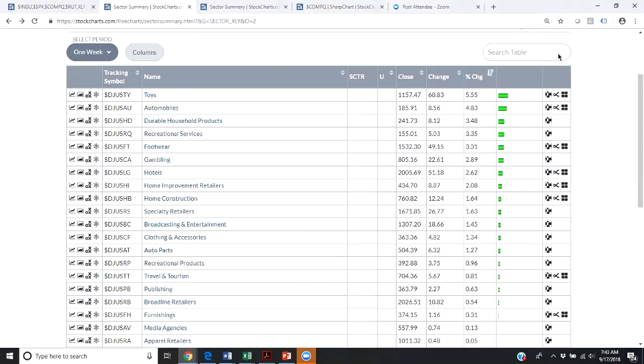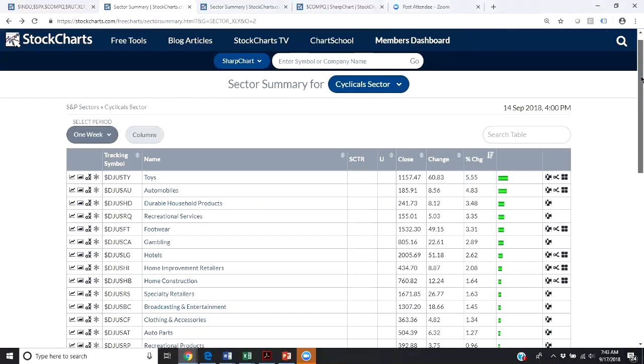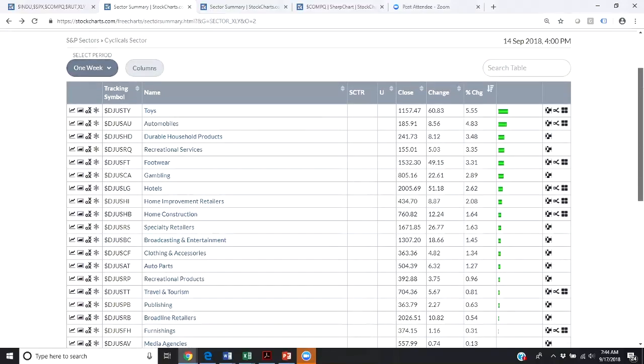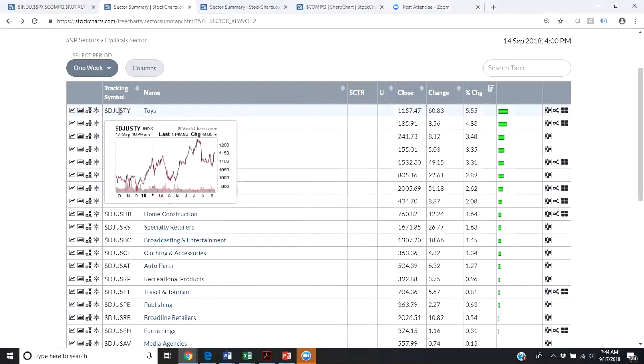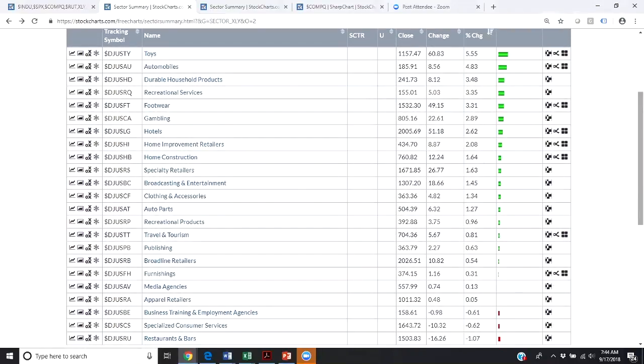What I have done here is a snapshot as of the close on Friday — a sector summary for consumer cyclicals. I'll show you at the end how to access this. We are looking at the subgroupings within the consumer cyclicals space: areas where consumers with their discretionary excess capital can purchase automobiles, footwear, gambling, hotels, and so forth. When looking at these subgroupings, it's quite powerful because you can hover over that tracking symbol and get a snapshot view of that sub-industry group. I want to point out that there have been very selective areas within consumer discretionary that have been pulling this grouping up.